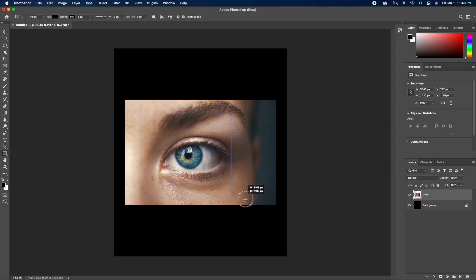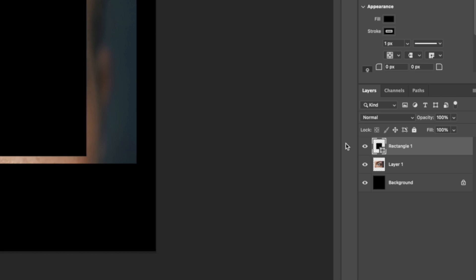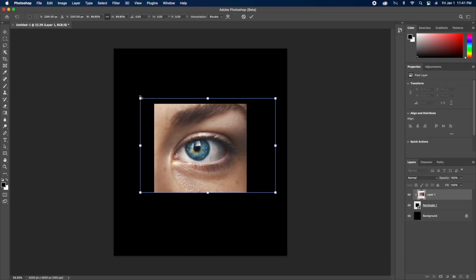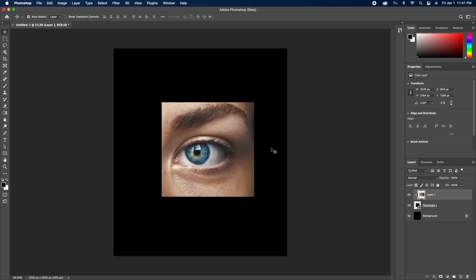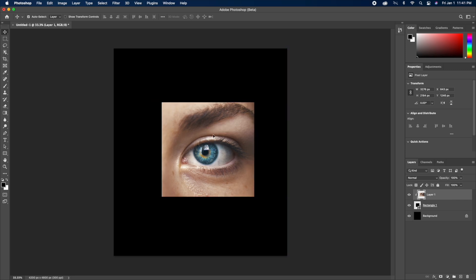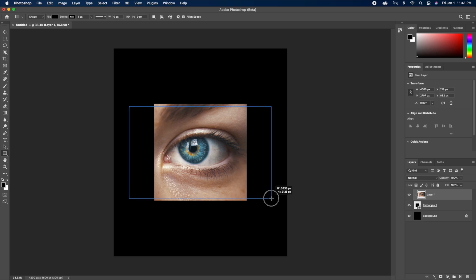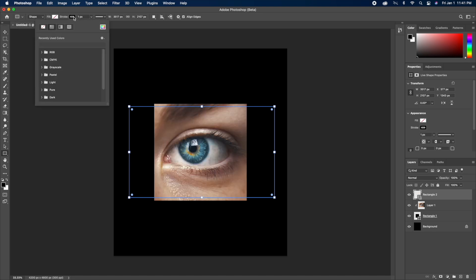Then I'm going to create a square using the rectangle tool, and after creating this square I created something called a clipping mask. If you have two layers stacked, you can hold Alt or Option, hover in between each layer, and there's going to be a little arrow down — you click and that creates a clipping mask. So now my eye layer is inside of the rectangle layer, and I can move the eye around inside that square and it's not going to leave as long as the clipping mask remains.